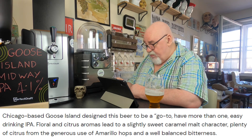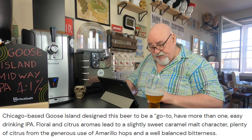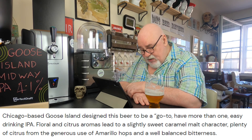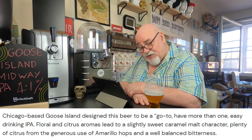It's called Goose Island Midway — Chicago-based Goose Island. I should have had my 'I love Chicago' shirt on! They designed this beer to be a go-to, have-more-than-one, easy drinking IPA. Floral and citrus aromas lead to a slightly sweet caramel malt character, plenty of citrus from the generous use of Amarillo hops, and a well-balanced bitterness.